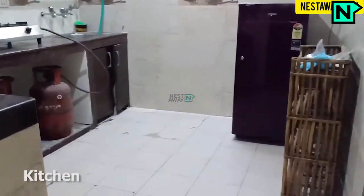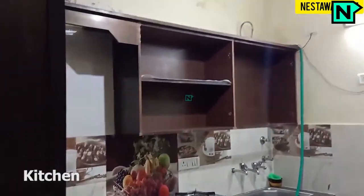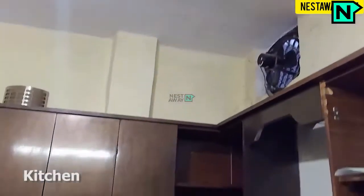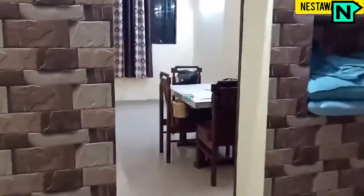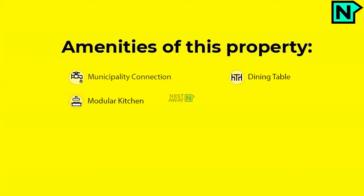This is the modern kitchen. The property also features a municipal water connection, dining table, and modular kitchen.